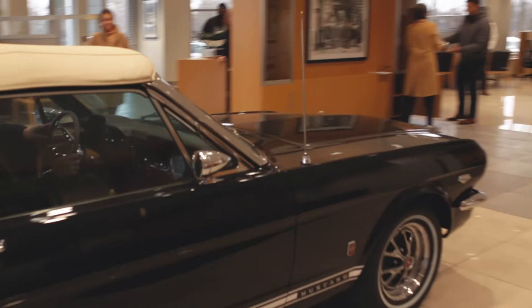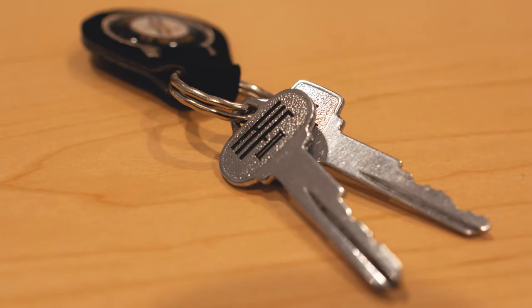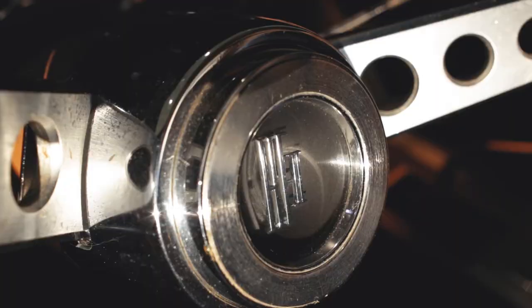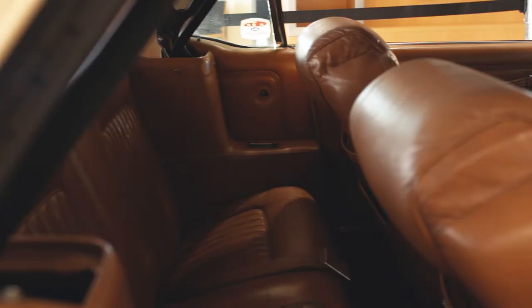This car was originally built for Henry Ford II in 1966, and it was used in France when he was there for the races. If you look at the car, there are insignias on the door, on the keys, and on the center horn. It's got a custom interior as well.